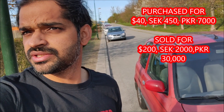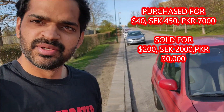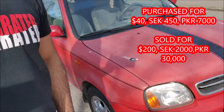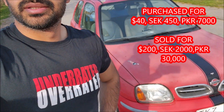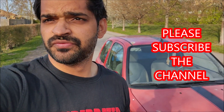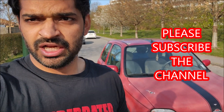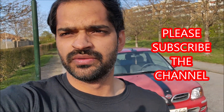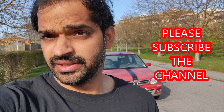That was a quick cash flip. Maybe I'm sad I could have kept it for myself, but I didn't because of those reasons. I hope the next guy will fix things and enjoy it. Subscribe to the channel for future videos — cheap cars, how to fix cars, how things are with cars in Sweden. I'll also make a video on how to buy a used car and what to look for. Subscribe, share, and like the video.